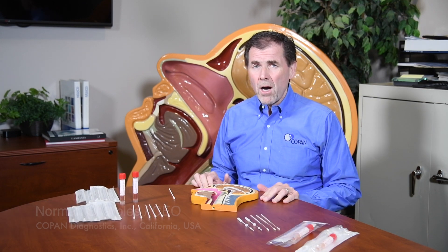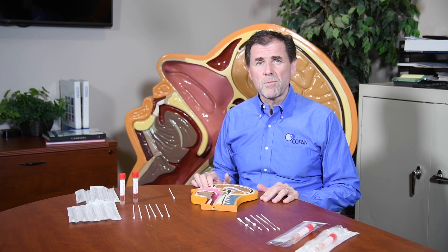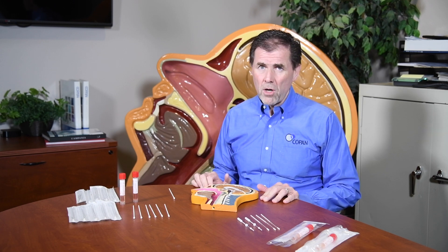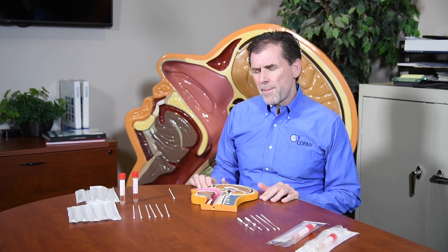Copan Diagnostics is the US subsidiary of Copan, a company you may have heard a lot about recently. We're the manufacturers of collection and transport systems for coronavirus, or COVID-19. I want to talk today about the different types of collection systems that Copan is providing for this coronavirus pandemic.